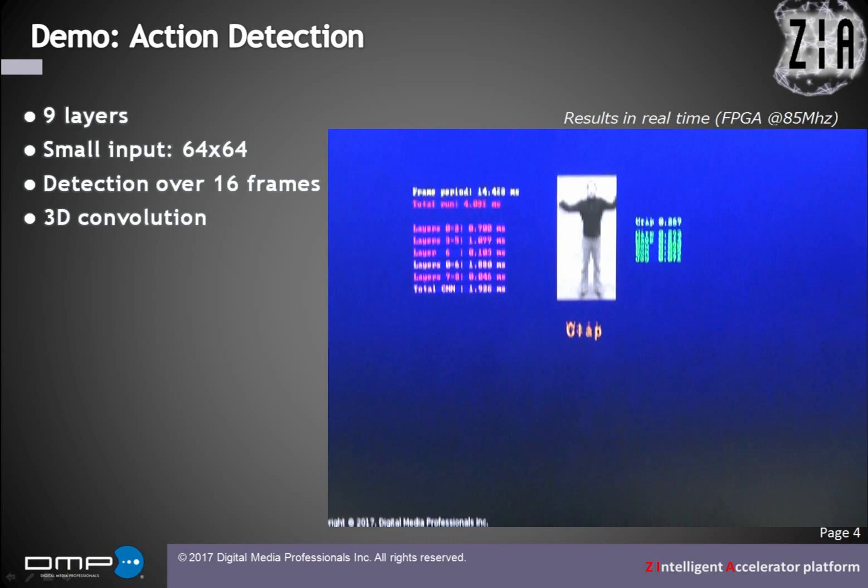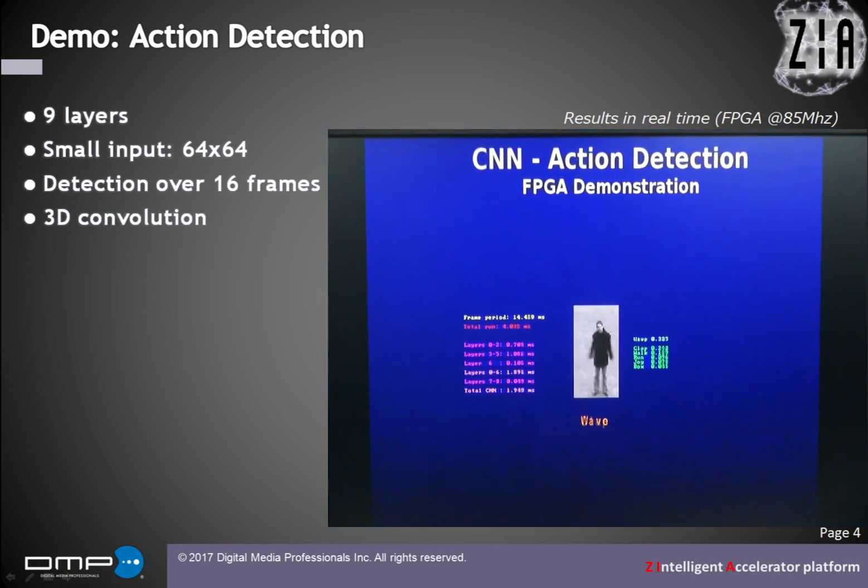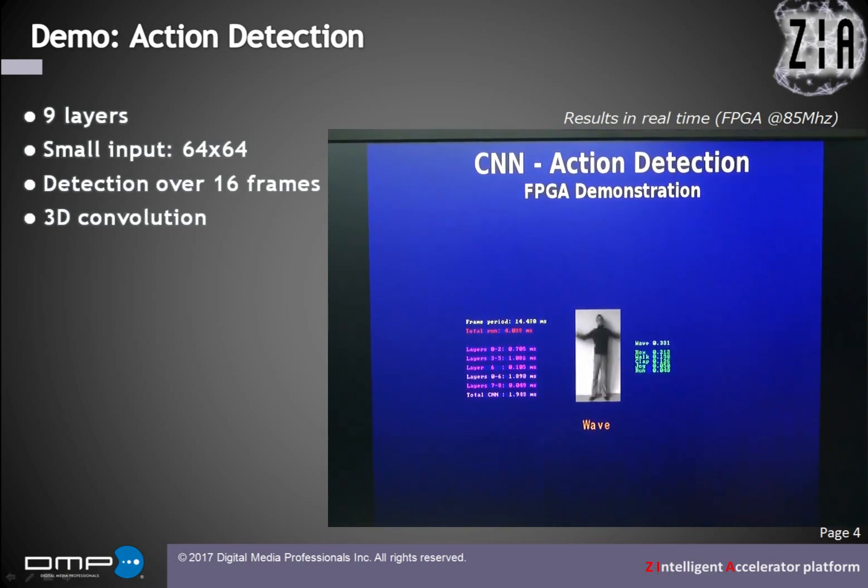We can run different networks from prototypes. The first one is action detection. It was our first trial using 3D convolution.